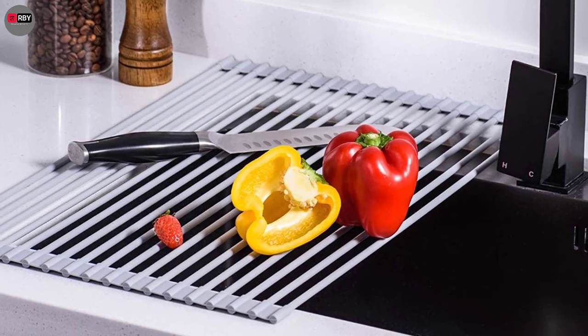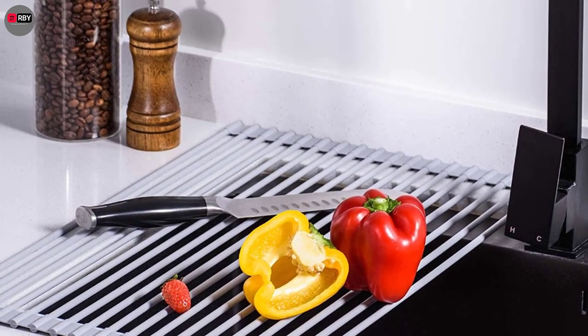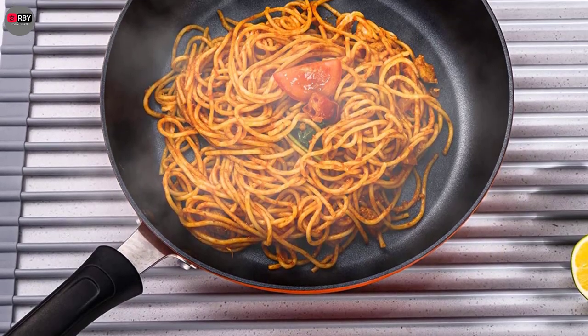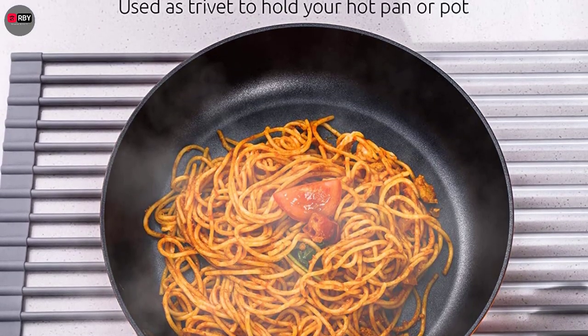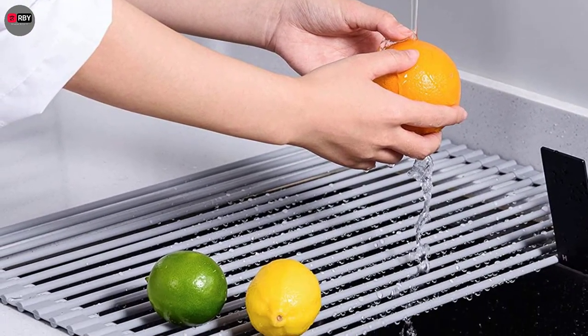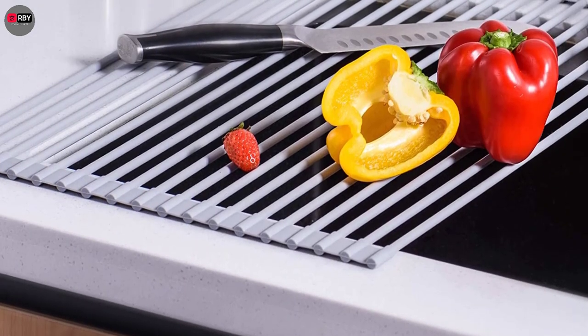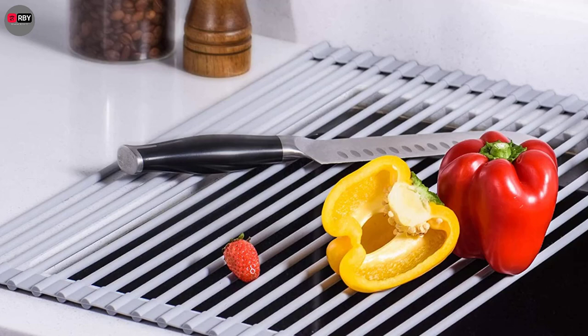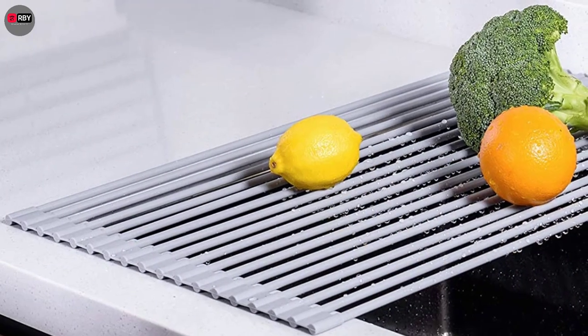Number 5: Roll-Up Dish Drying Rack. This is truly a multi-purpose rack, as you can use it to block the sink, dry your dishes traditionally, or even as extra counter space in a small kitchen. It rolls up for easy storage and can be rinsed clean if it gets messy.